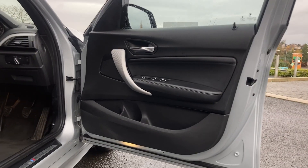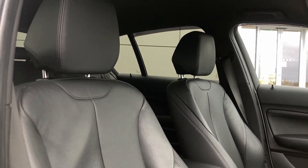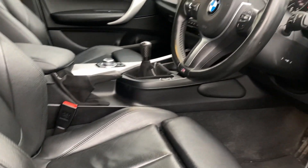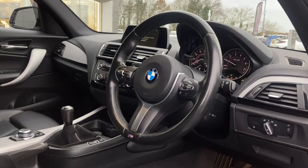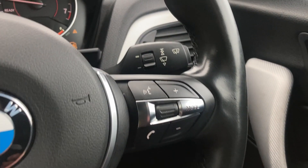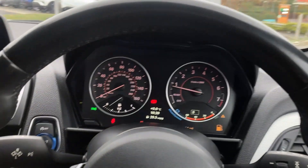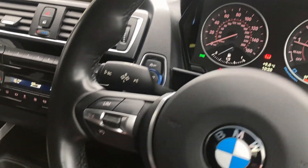As we enter into the front of the cabin now we can see the front sport seats, which as you can see are in excellent condition. As we turn now to the multi-function steering wheel we can see the voice recognition controls, the gauge cluster, and the speed limiter.